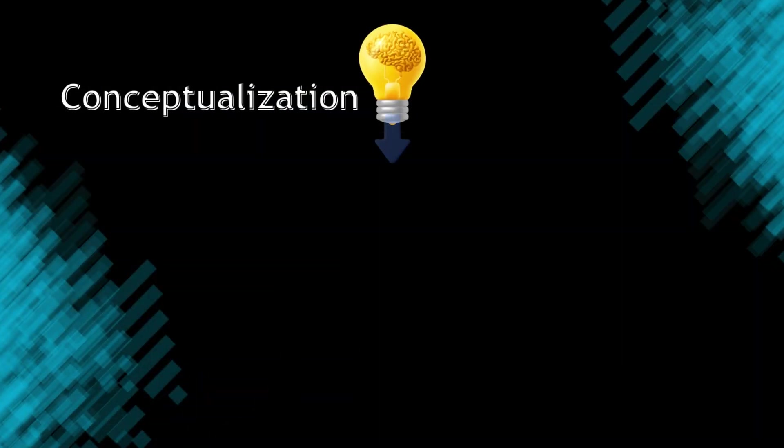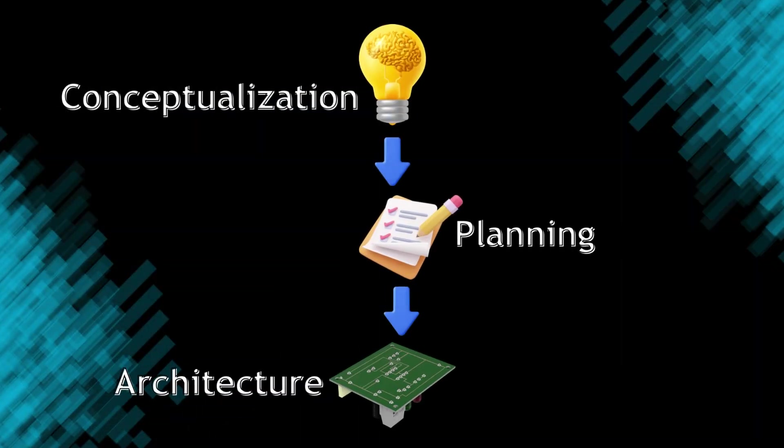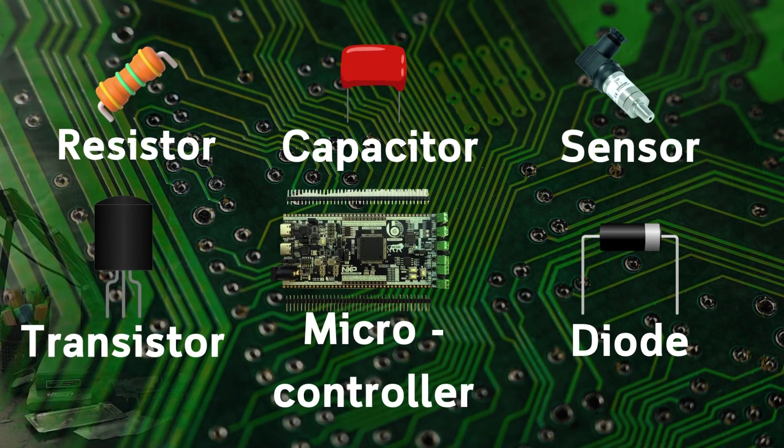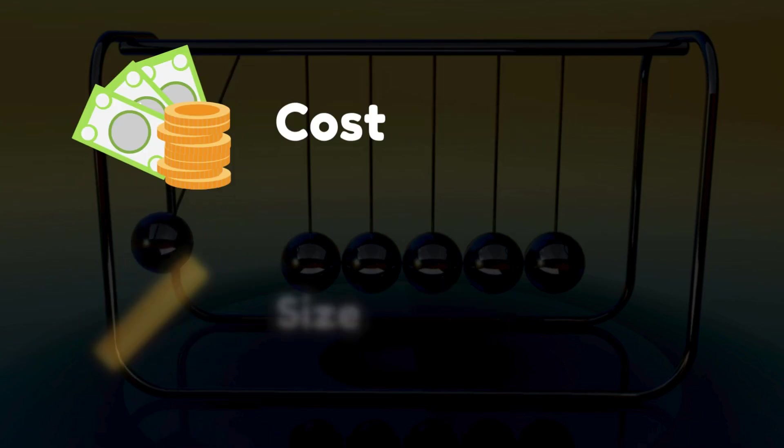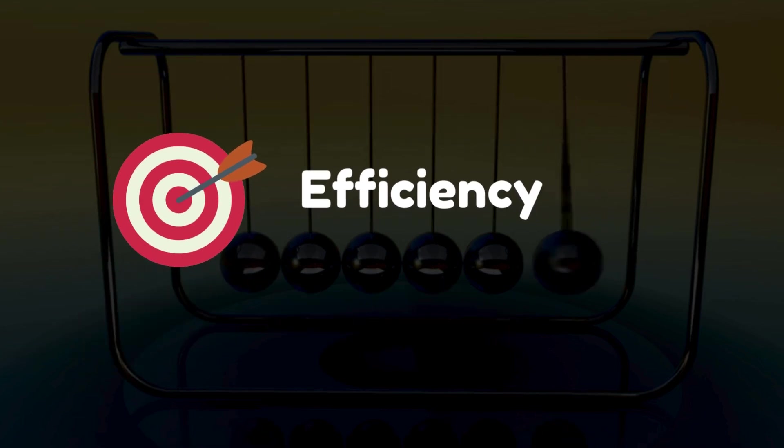Trust me, these challenges are what makes hardware designing so exciting and fun. Hardware design engineers have to deal with everything involved in building a system, starting with the conceptualization, planning, and architecture of the system. Then comes the development part — we have to select all the components needed for the printed circuit board. Embedded hardware design engineers must balance performance, reliability, cost, size, and efficiency in the hardware design.